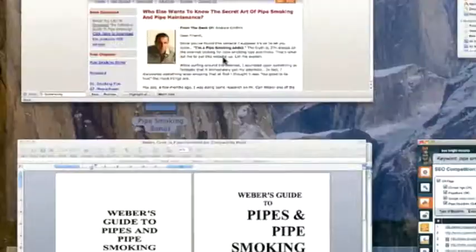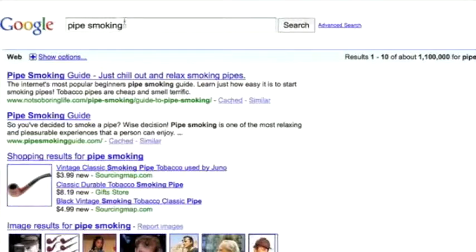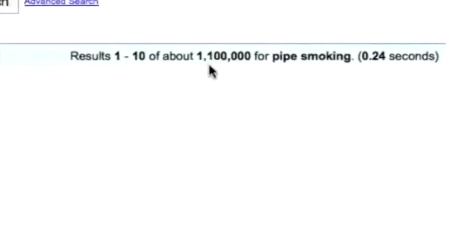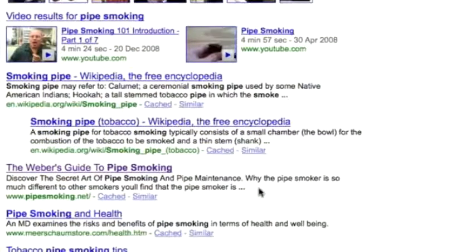As far as the rankings, I'll take you into Google so we can have a look. You can see here for the keyword 'pipe smoking' in Google, there are 1,100,000 results — that's the amount of people competing for that keyword. If we scroll down, you can see that it is ranked on page number 1 of Google in quite a good spot, which means that you would share in quite a lot of traffic.